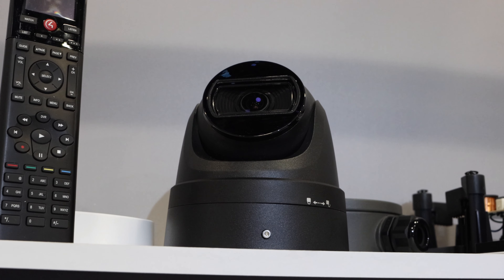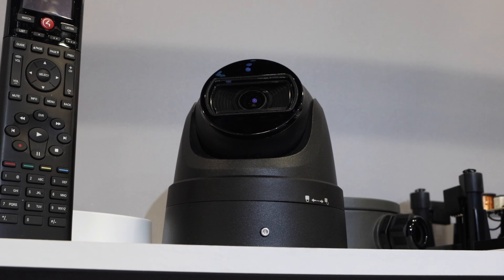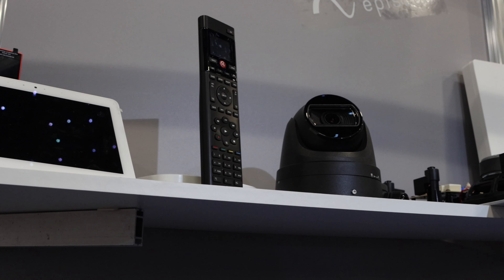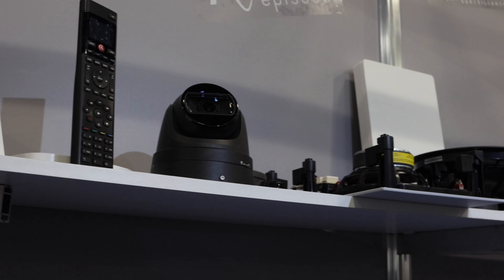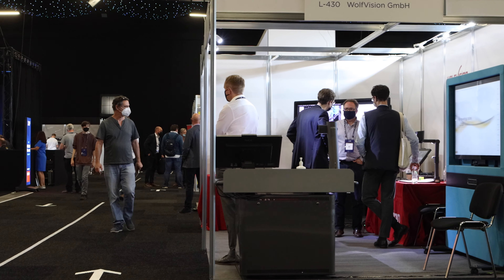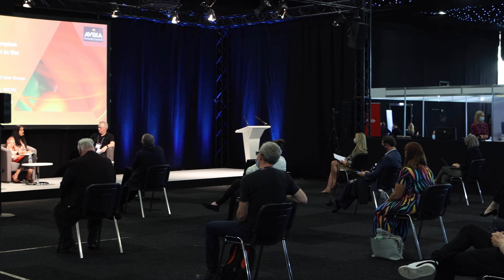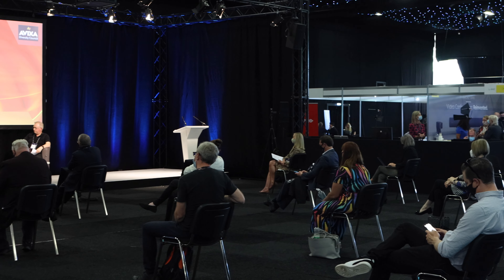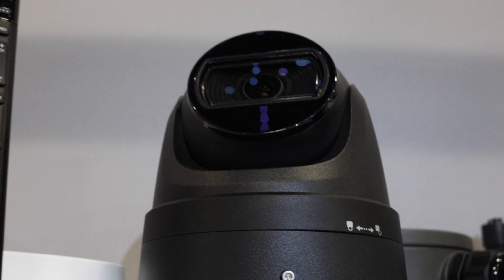This is the Luma CCTV camera. It's similar to your Dahua and Hikvisions, but it's a bit different because it's been designed for a control system. We can use the motion detection in the camera itself to trigger events. We can also set up privacy mode — if there's a time where you don't want any recordings, we can set up a custom button and switch off all the cameras, then re-enable them when you want them to start recording again.